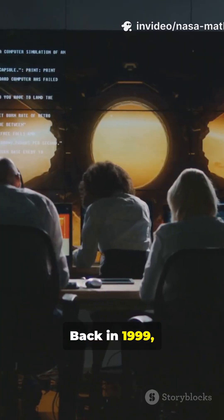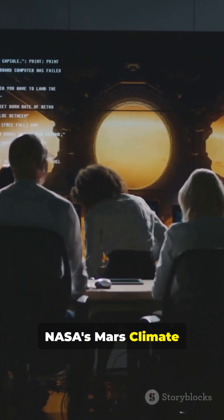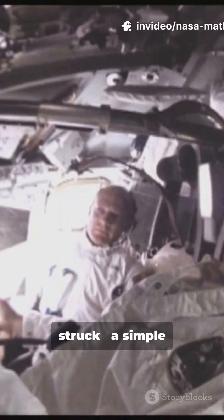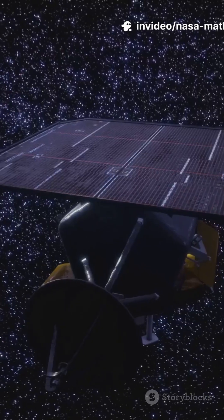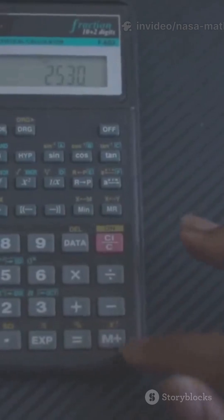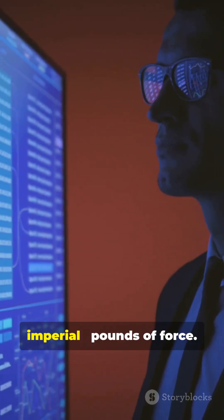Back in 1999, NASA's Mars Climate Orbiter headed to Mars. But disaster struck — a simple numbers mix-up. One team used metric units: newtons. Another team used imperial: pounds of force.